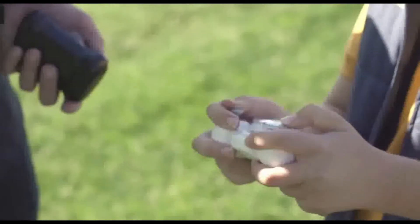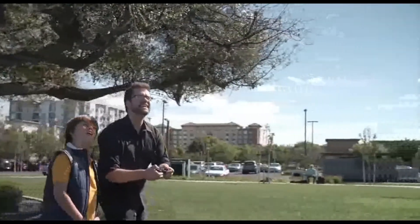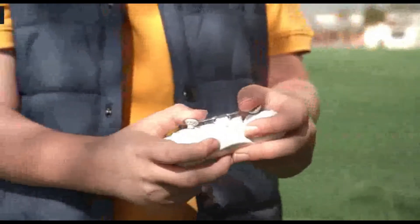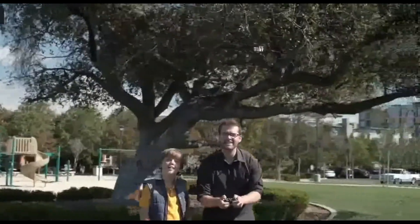Next is a compact drone. This has an inbuilt HD camera for recording. It is made of high quality plastic material. It comes with a joystick controller. It is very easy to operate.